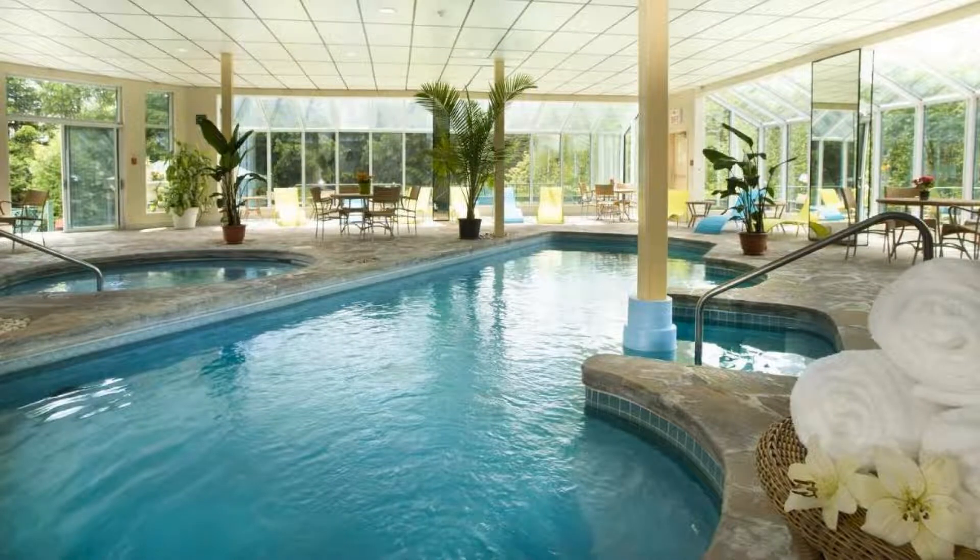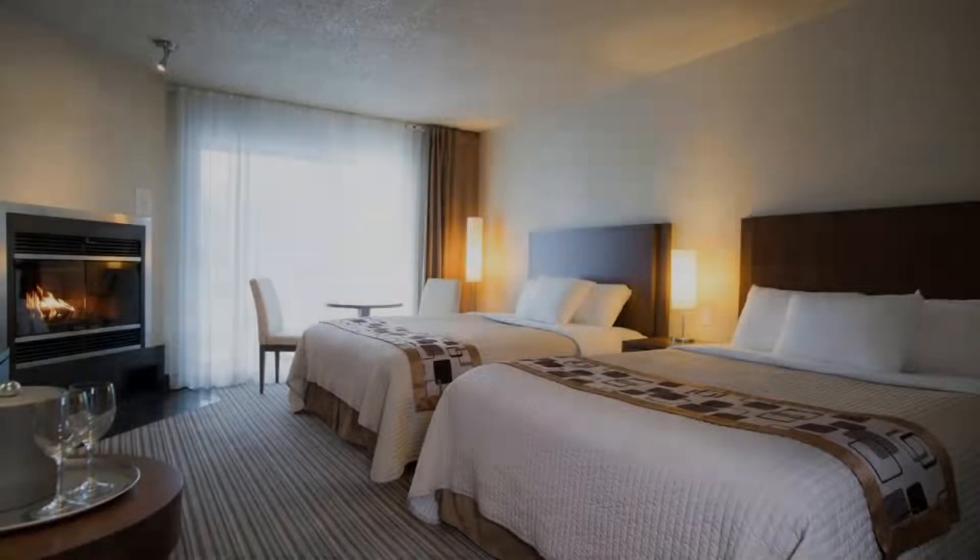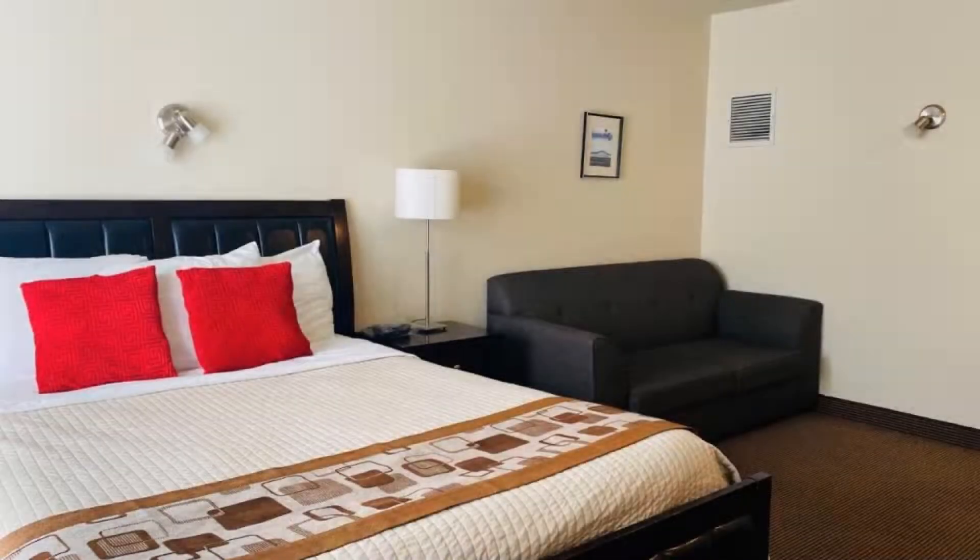You can see more than 1000 reviews of this hotel on booking.com. Its review rating is 7.5, which is a good thing.